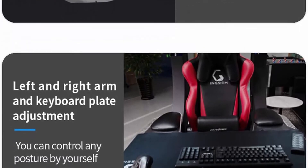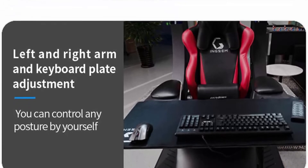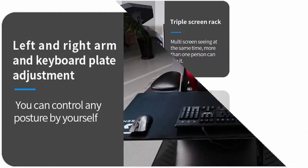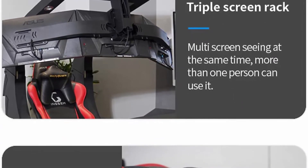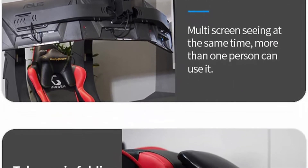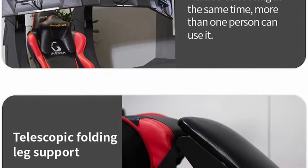Wide usage: this gaming chair is suitable for playing computer games, watching TV, doing work, and resting. It will make your space more modern and elegant. E-sports essentials: the seat consists of a high-density cold foaming sponge.